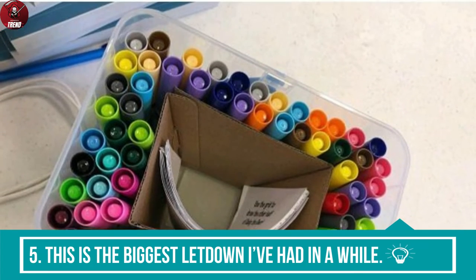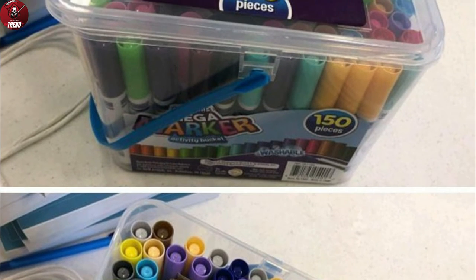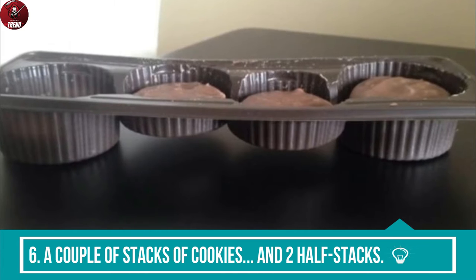5. This is the biggest letdown I've had in a while. 6. A couple of stacks of cookies and two half stacks.